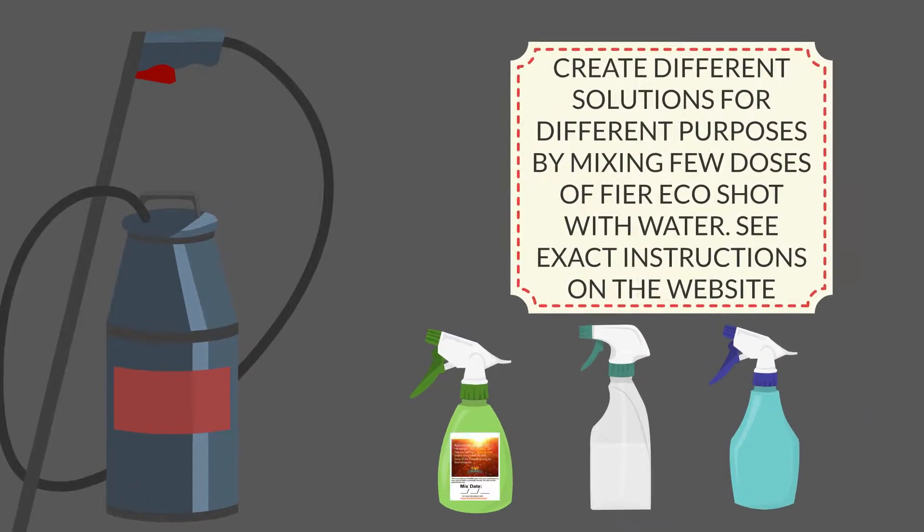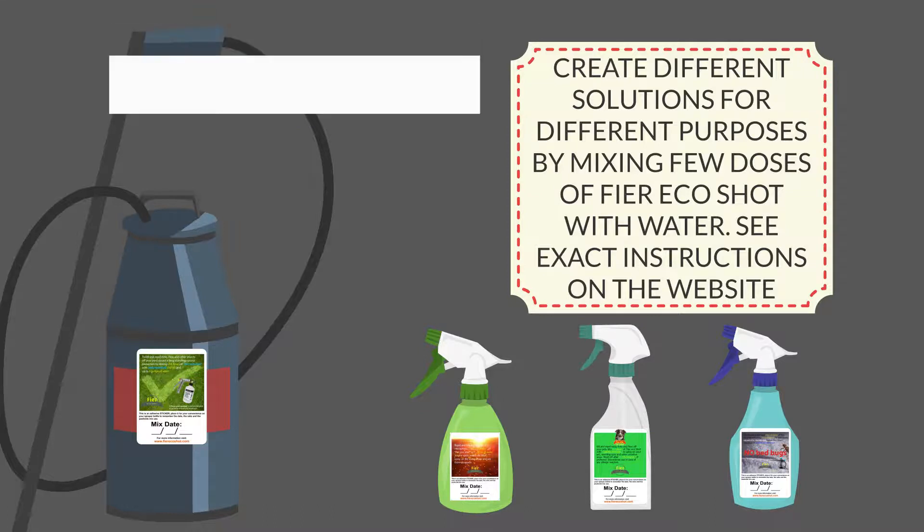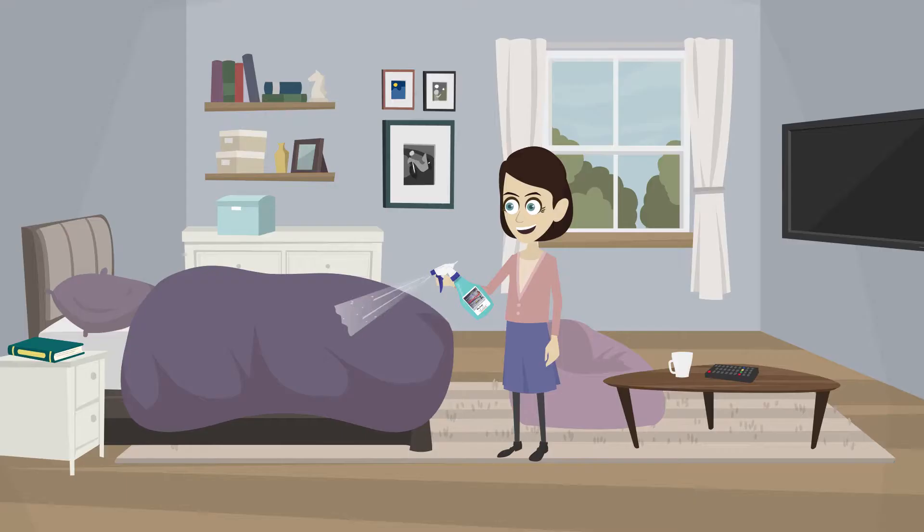It comes with complimentary stickers explaining different mixture instructions for killing a variety of insects. Adhere them to your sprayer bottle for easy-to-remember concentration and date of mix.